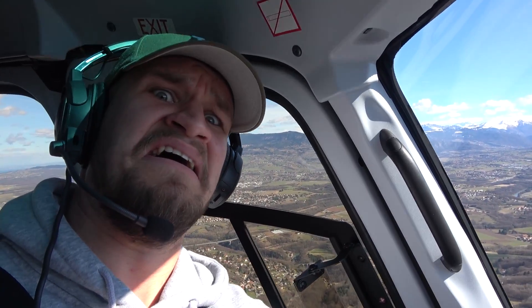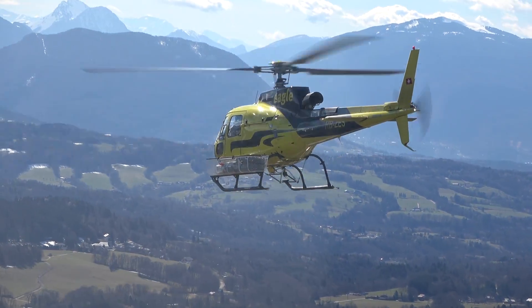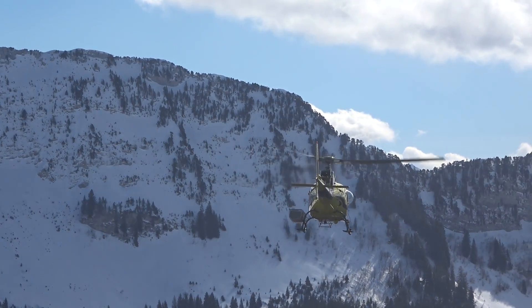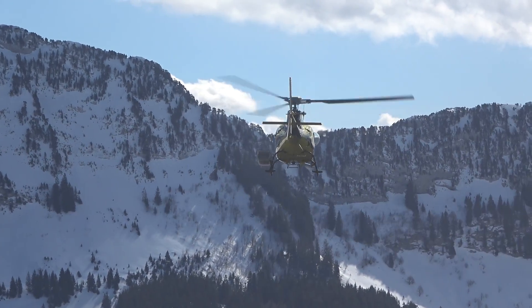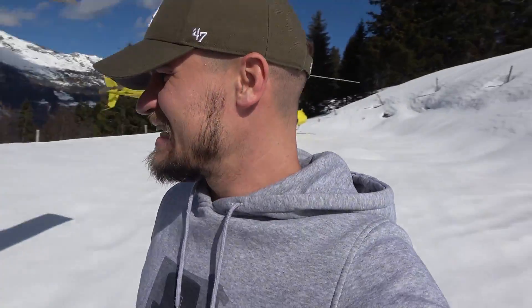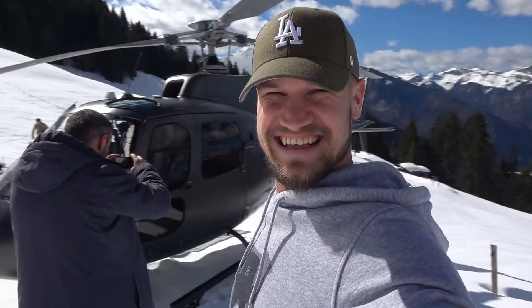We're off. There we go - just touched down on the side of the mountain. The snow's quite deep. We literally did land on the side of a mountain.